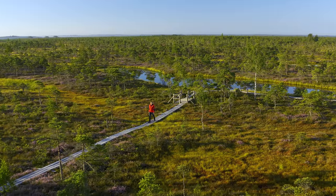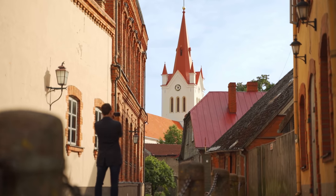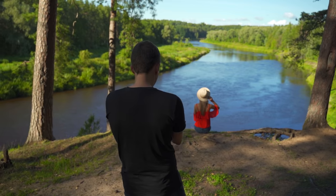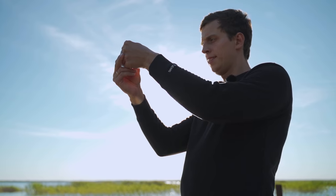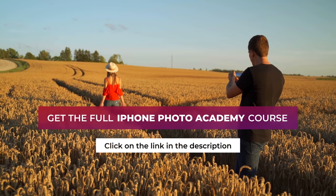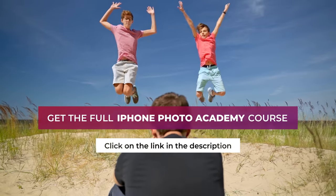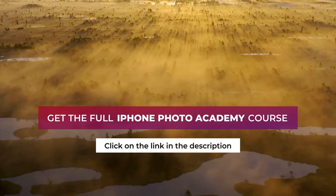This video was a free preview of my iPhone Photo Academy online course. In this course, you'll discover everything you need to know to take stunning photos with your iPhone. If you'd like to take the kind of photos that will leave your friends and family speechless, please take a look at the full version of iPhone Photo Academy — you'll find the link in the description right next to this video.